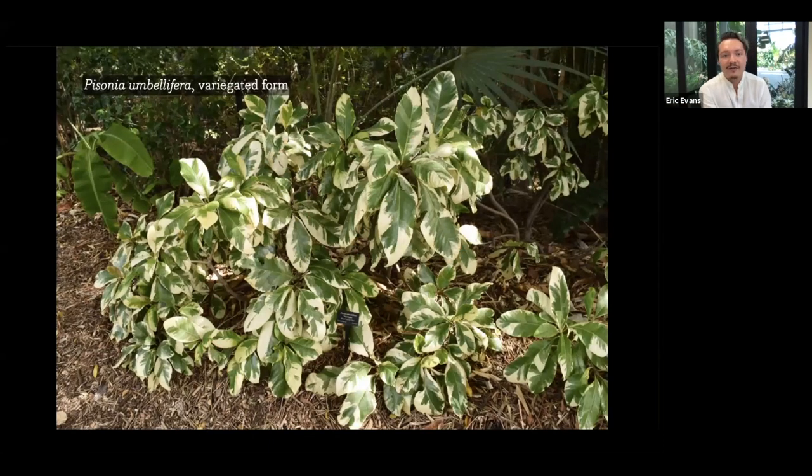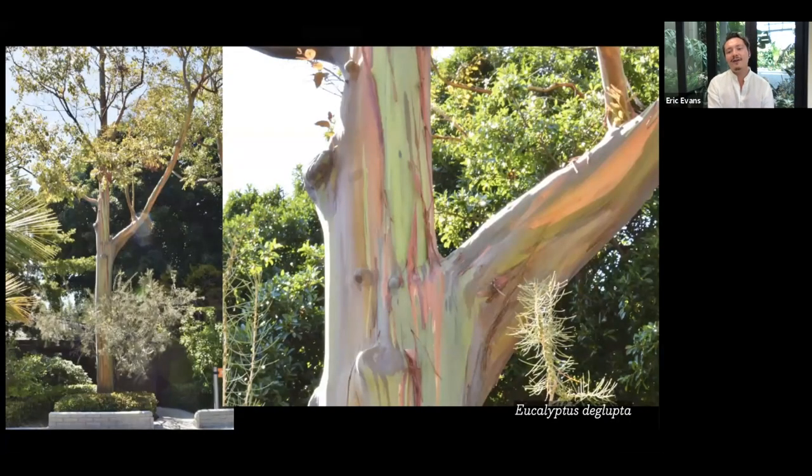Another great one for shade out of zone is Pisonia umbellifera — this is the variegated form. It's fairly slow growing and looks really good even from a small pot. If you mail-order from Kartuz, it'll come small but it'll look good. Another great one for the shade — this kind of feels very jungly to me.